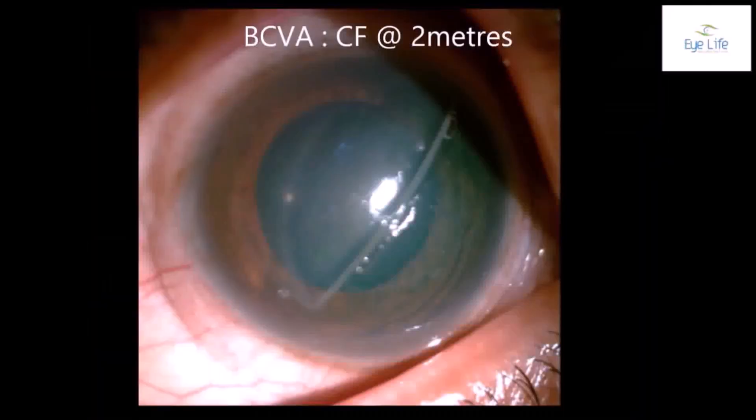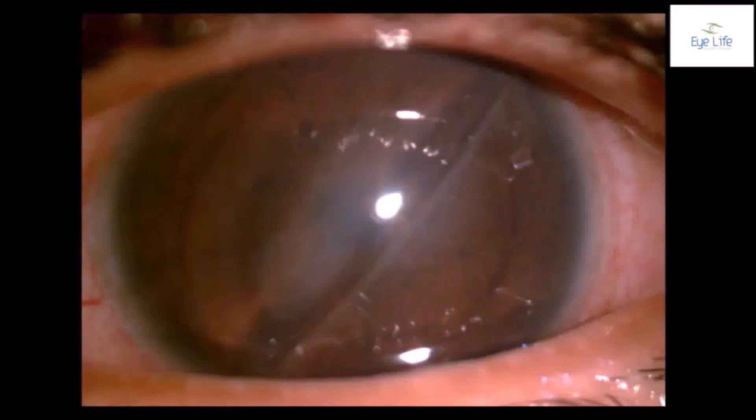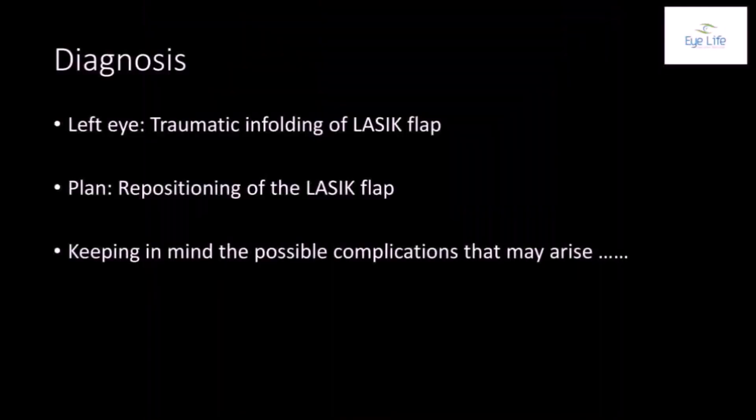Best corrected visual acuity in the affected eye was counting fingers at two meters, with conjunctival congestion, a bandage contact lens, and the LASIK flap with its temporal edge folded inwards. Anterior segment examination confirmed in-folding of the LASIK flap with flap edema, cells on the interface, over the bare stroma, and along the hinge of the folded flap.